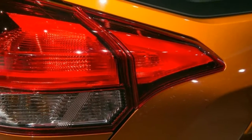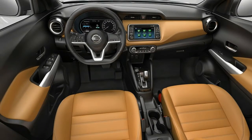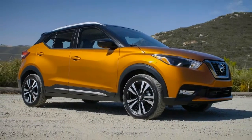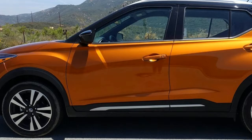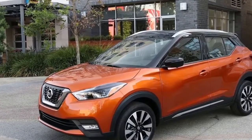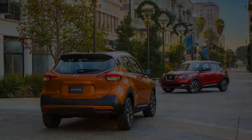2018 Nissan Kicks first drive review. Colin Chapman's famous catchphrase, 'simplify, then add lightness,' referred to his philosophy of making his Lotus road and race cars faster by removing weight rather than adding power. I can't help but think Nissan drew inspiration from Chapman's ideals when the company distilled the 2018 Kicks into a simple, spacious, no-frills crossover that undercuts and outperforms its competitors in key ways.